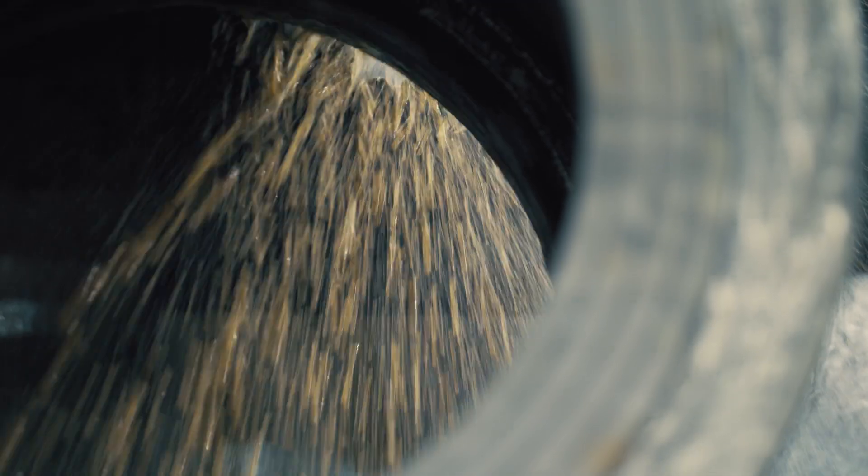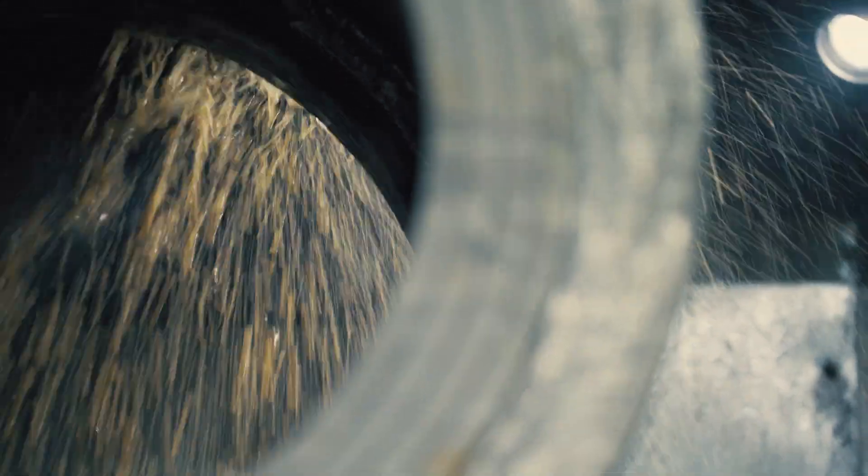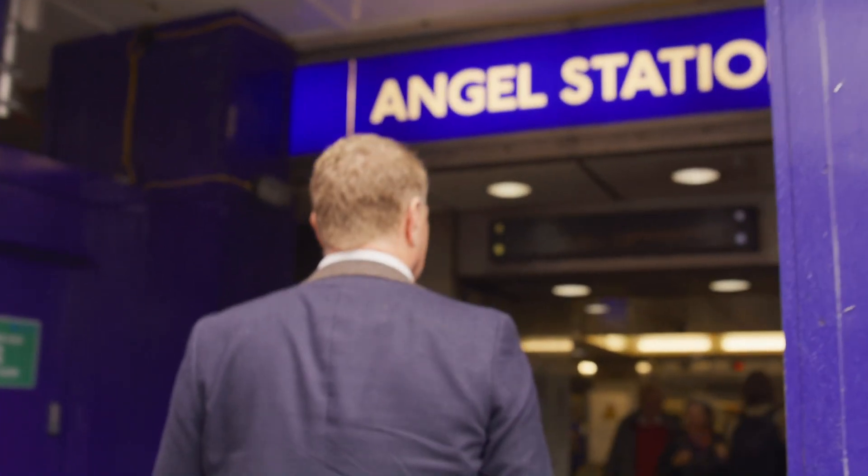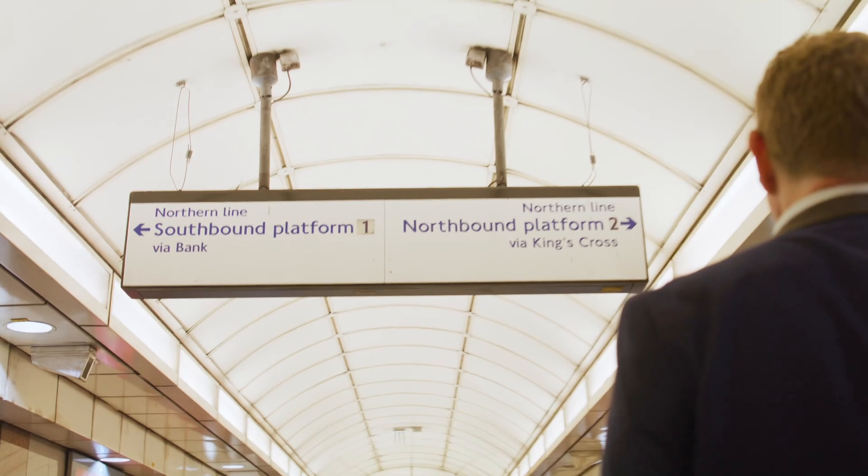could have ruptured that cast iron pipe, and that would have discharged perhaps something in the order of two tons of water a second into the tube station. The challenge wasn't just repairing the sewer — it